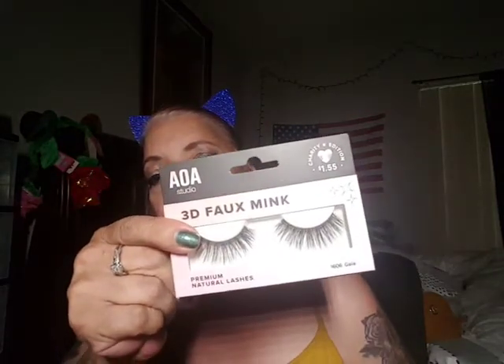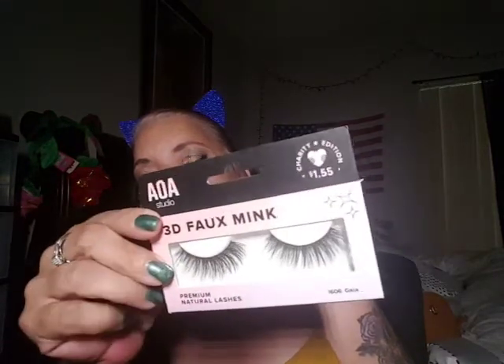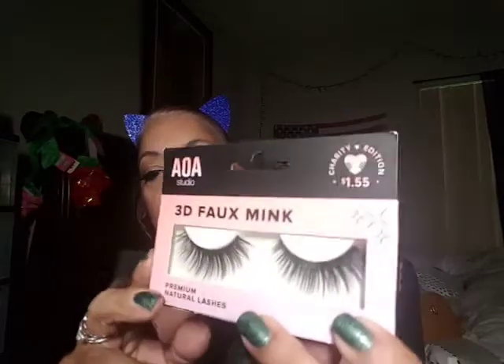These are Gia, also in the 3D Faux. And then I got the pair Eva — look at those, I'm digging them. And then another pair of Chrissy and Eva. I'll tell you how many pairs I got exactly in a second — I'm trying not to drop them all. And then I got another pair of Gia.